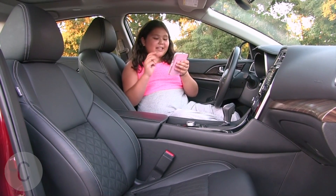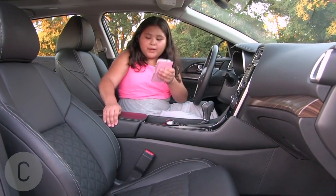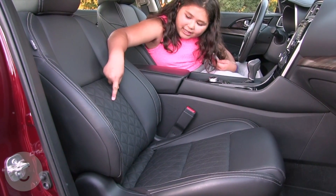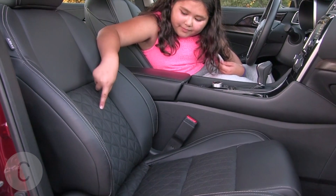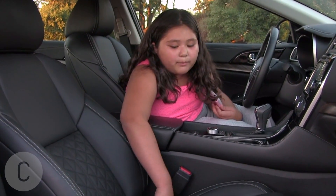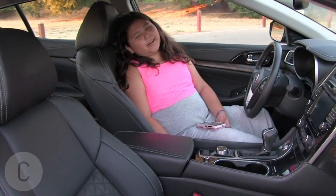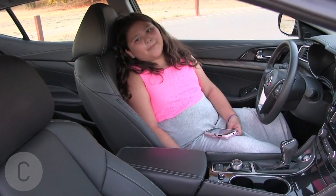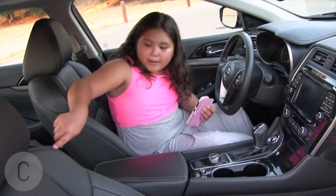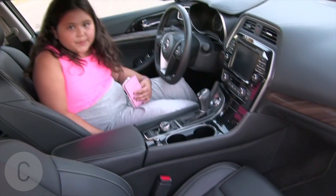The third thing is the beautiful color interior with diamond quilted leather inserts. Look at this — it's super cool. These are like diamonds and they have little dots as they carve out. It's really comfortable too. I love it. And they have white stitching. I love it.